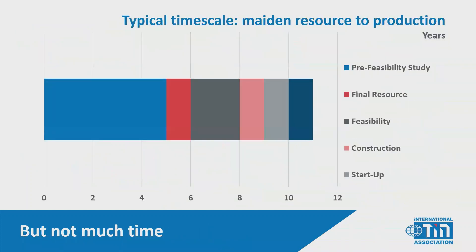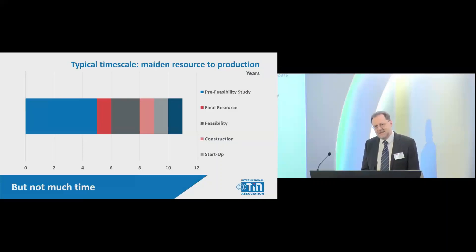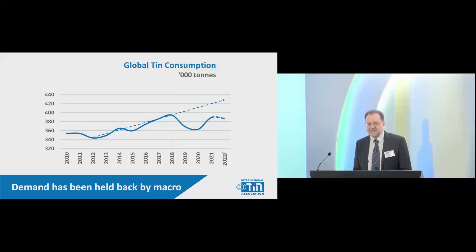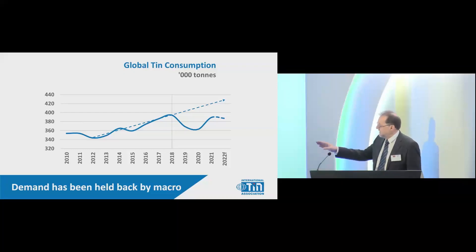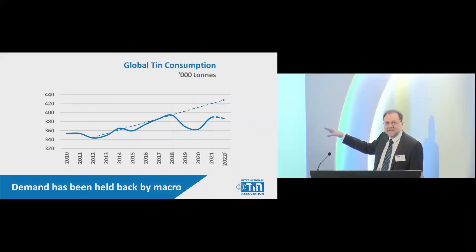It takes a long time from discovery to production — on average 8 to 10 years from when you start investing or planning a tin mine until you get the tin out. Looking at global tin consumption over the last decade, the growth rate was increasing from 2% towards 3%, and was starting to take off in 2018. But then came macroeconomic impacts: the trade war, the pandemic, and now an economic crisis. If those hadn't happened, we'd already be much higher in terms of tin demand. Right now macroeconomics is holding back this technology surge.